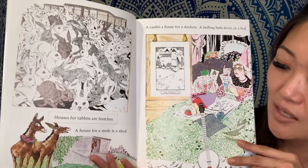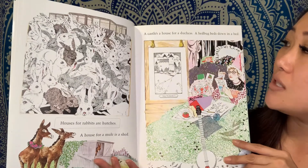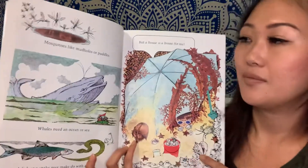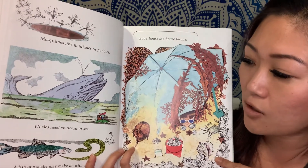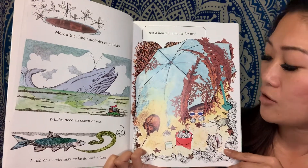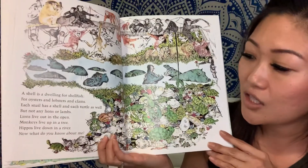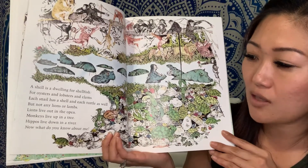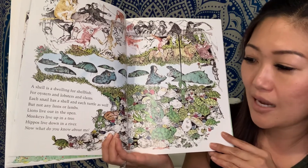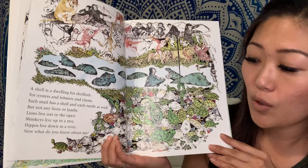Houses for rabbits are hutches. A house for a mule is a shed. A castle is a house for a duchess. A bed bug beds down in a bed. Mosquitoes like mud holes or puddles. Whales need an ocean or sea. A fish or a snake may make do with a lake. But a house is a house for me. A shell is a dwelling for shellfish, for oysters and lobsters and clams. Each snail has a shell and each turtle as well, but not any lions or lambs. Lions live out in the open. Monkeys live up in a tree. Hippos live down in a river. Now what do you know about me?